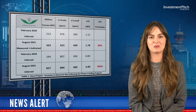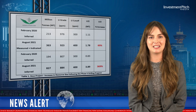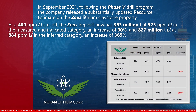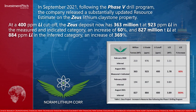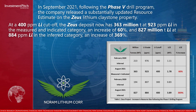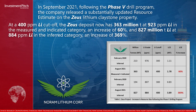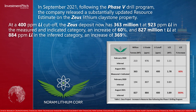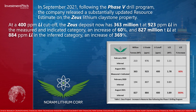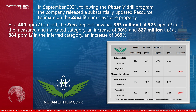In September 2021, following the Phase 5 drill program, the company released a substantially updated resource estimate on the Zeus lithium claystone property. At a 400 parts per million lithium cutoff, the Zeus deposit now has 363 million tons at 923 parts per million lithium in the measured and indicated category, an increase of 60 percent, and 827 million tons at 884 parts per million lithium in the inferred category, an increase of 369 percent.